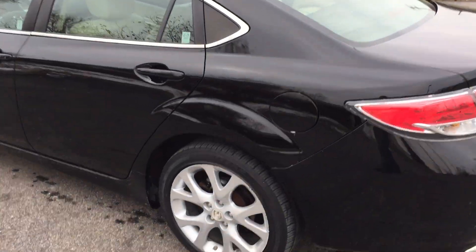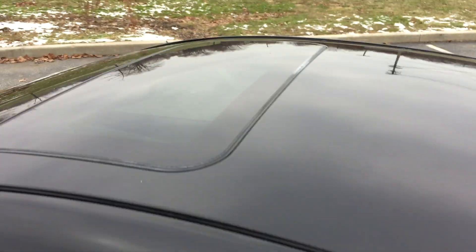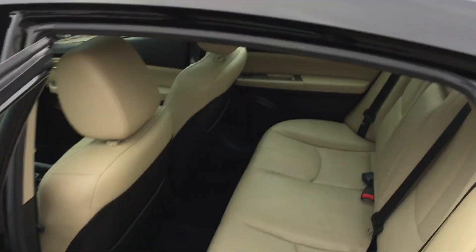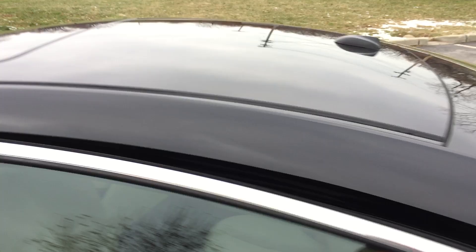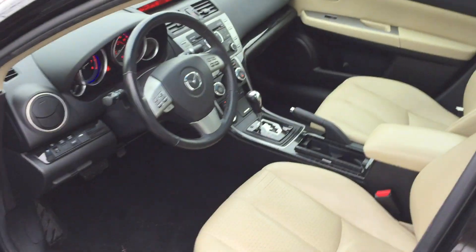Interior is impeccable. Large alloy wheels with great tire tread on them still. Power moonroof. Rear seats that are leather — they fold down flat for more cargo space. Front leather as well.